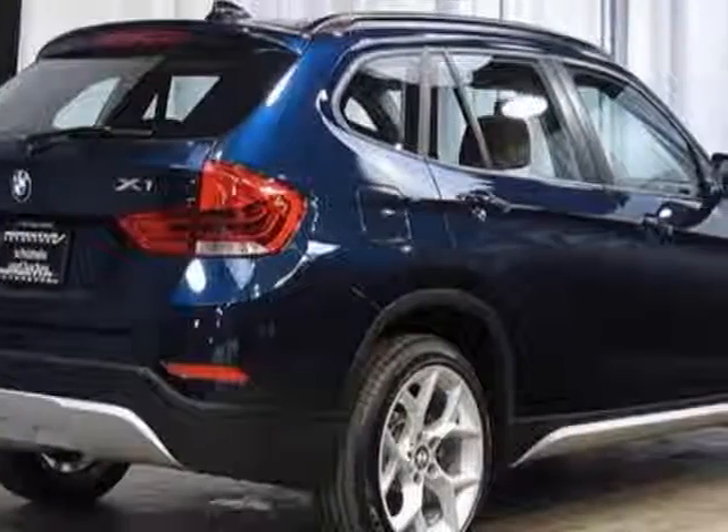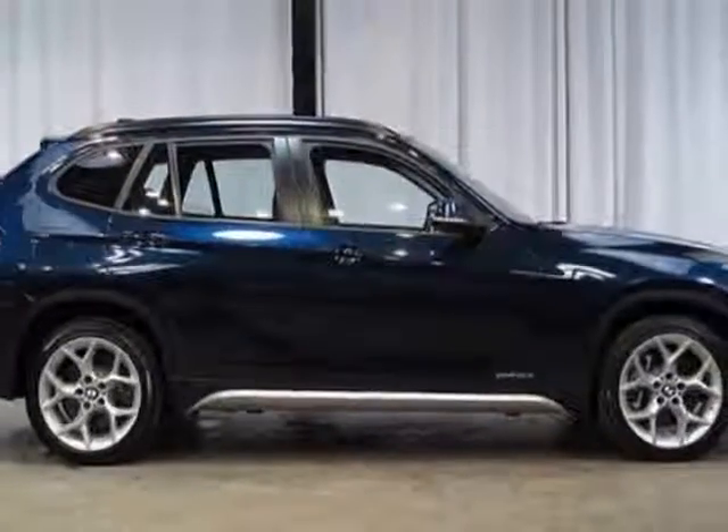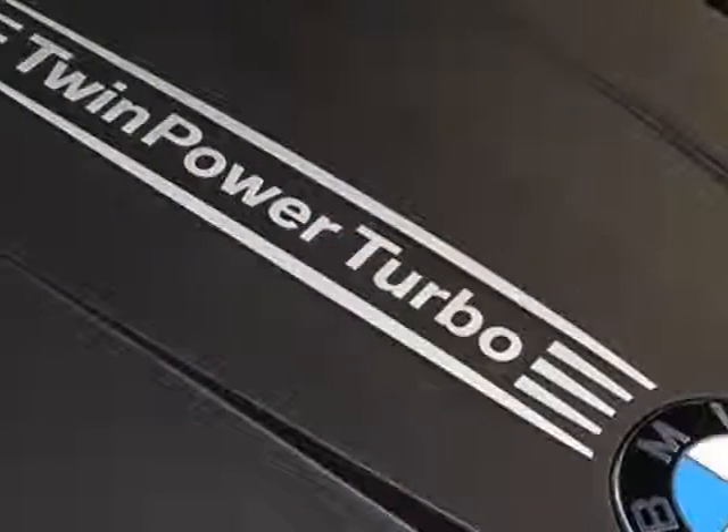Additional options for this vehicle include the Cold Weather Package, Ultimate Package, Premium Package, Technology Package, and the XLINE.